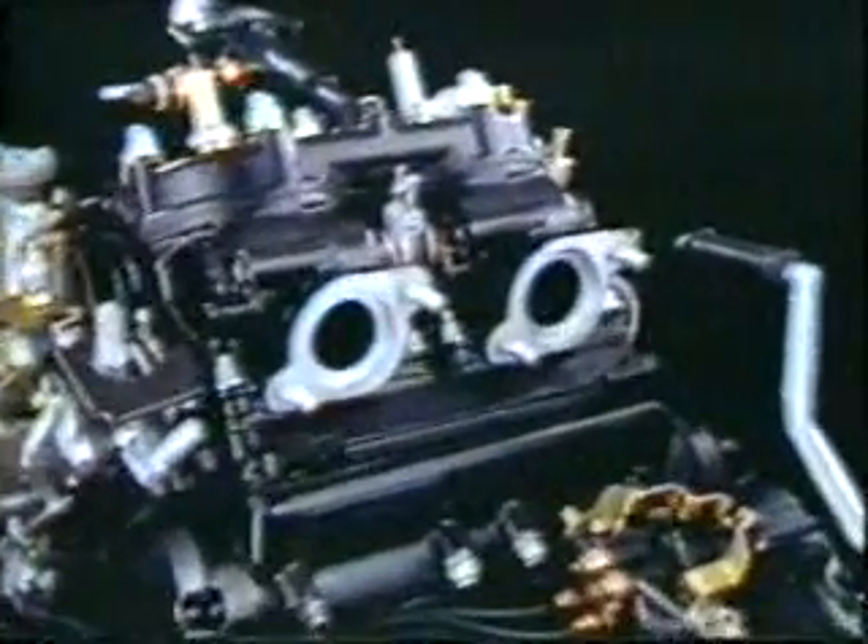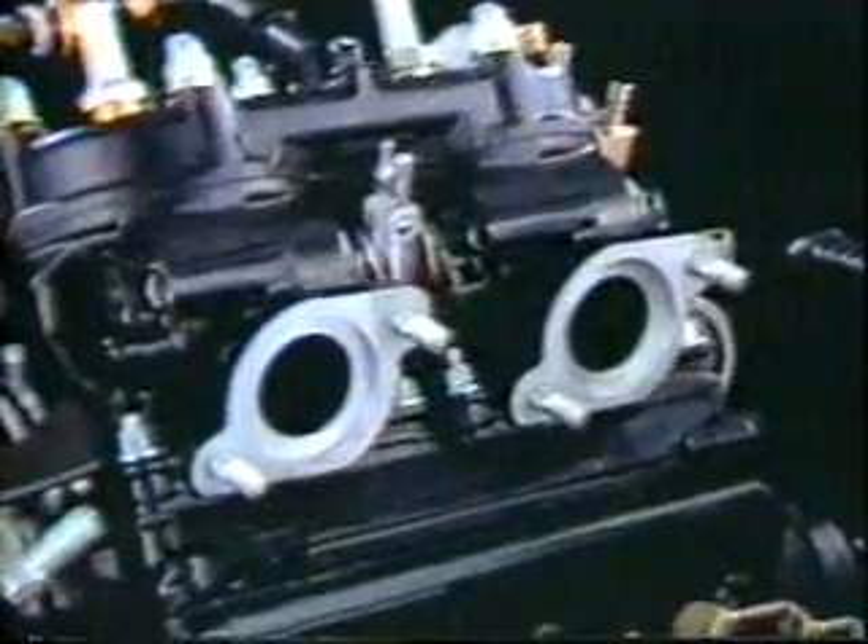What makes the Yamaha RD 500 even more distinctive is a unique piston and crank reed valve induction system with four VM-26 force-controlled carburetors. The incredible power output is stabilized by this highly efficient radiator and an electric-driven fan.